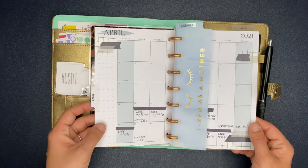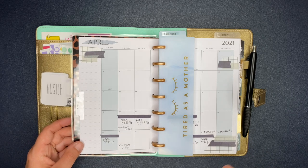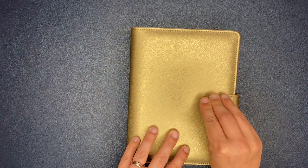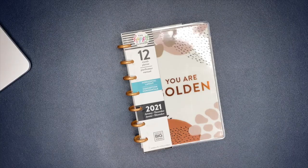We'll also set up the monthly section together and I'll show you guys that process. At the end I do a full flip through of everything and walk you through the entire process. So let's go ahead and dive into my mini on-the-go planner setup.